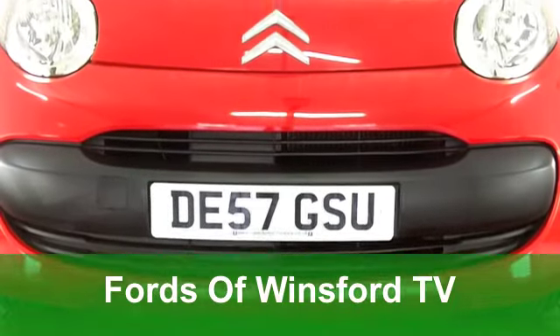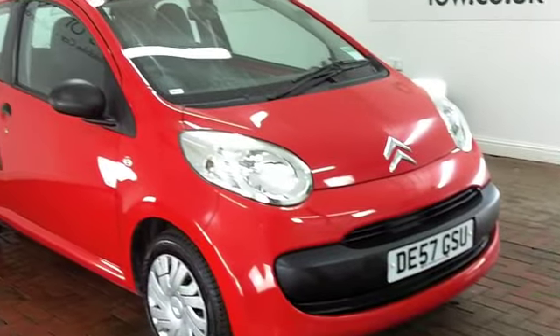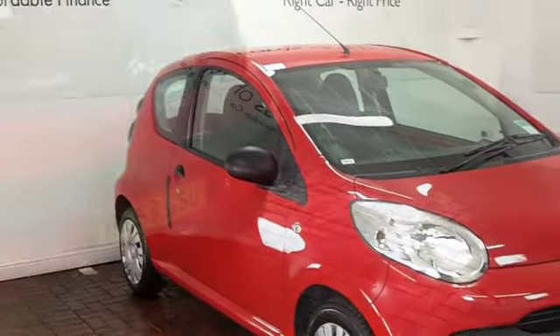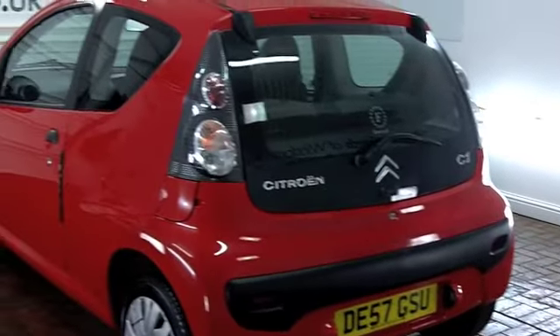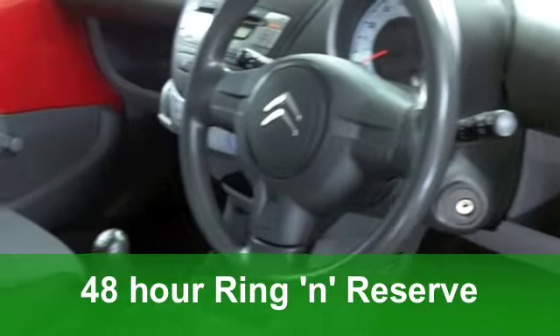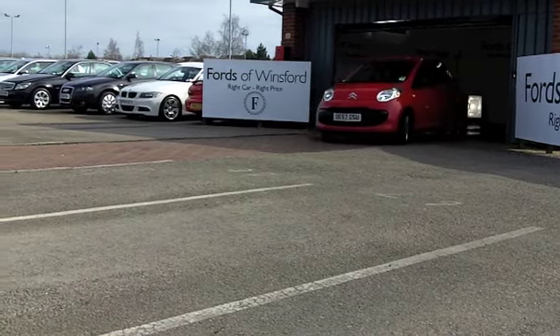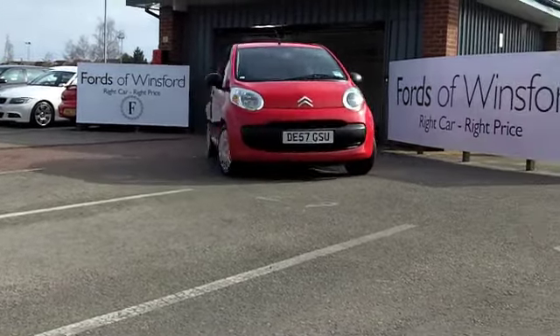Now then, if you're looking for a compact hatchback that looks the business and ticks all the right boxes when it comes to running costs like Insurance Group 1, 61 miles per gallon, and 12 months road tax costing £20, you won't go far wrong with a Citroen C1. This is bound to put a smile on your face — it's in the right colour, bright red, really suits the car.